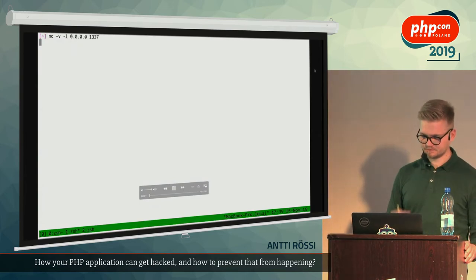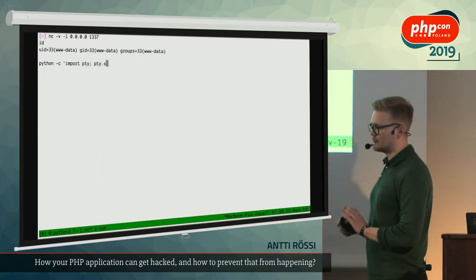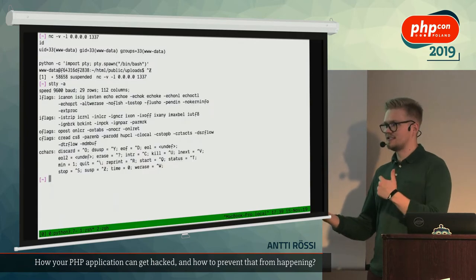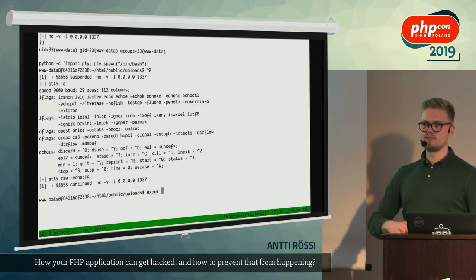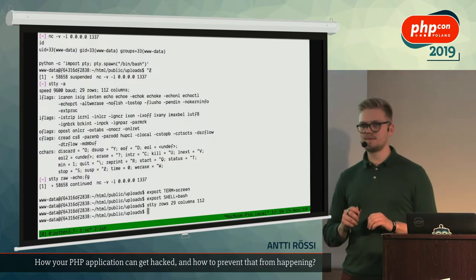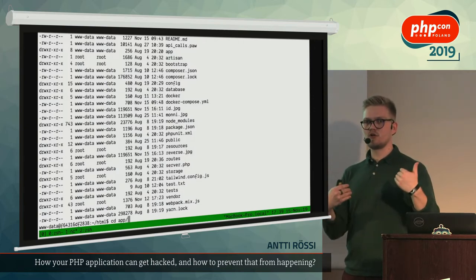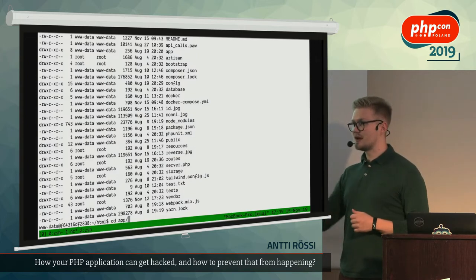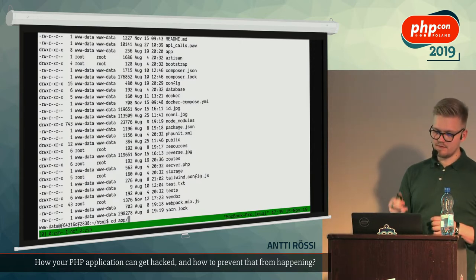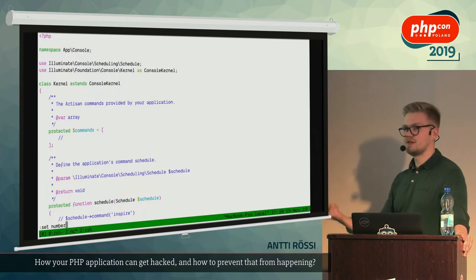We'll continue from where we left off — we have a shell. We'll configure the shell to actually behave like a real shell, since it's just a random TCP connection without the benefits of a proper shell — no arrow keys, no interactive commands. We wrap the shell in a Python PTY and configure some variables to sync the target machine and local machine so output doesn't get mangled. After those quick hacks we have something that actually looks like a shell — we can run commands, even vim, meaning we can edit files on the server.